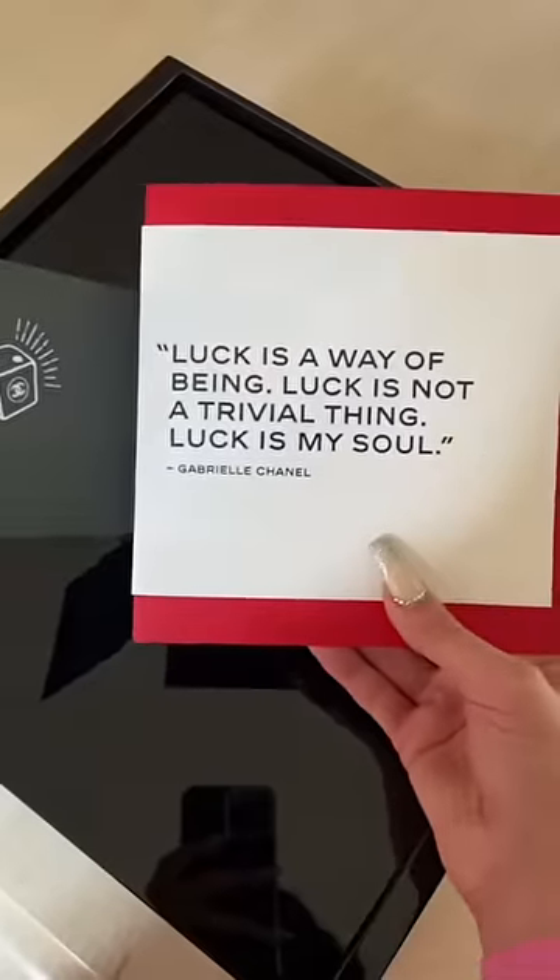Chanel Beauty sent me such a unique gift. I want to open it up and show you guys what's inside. First, we have a card.